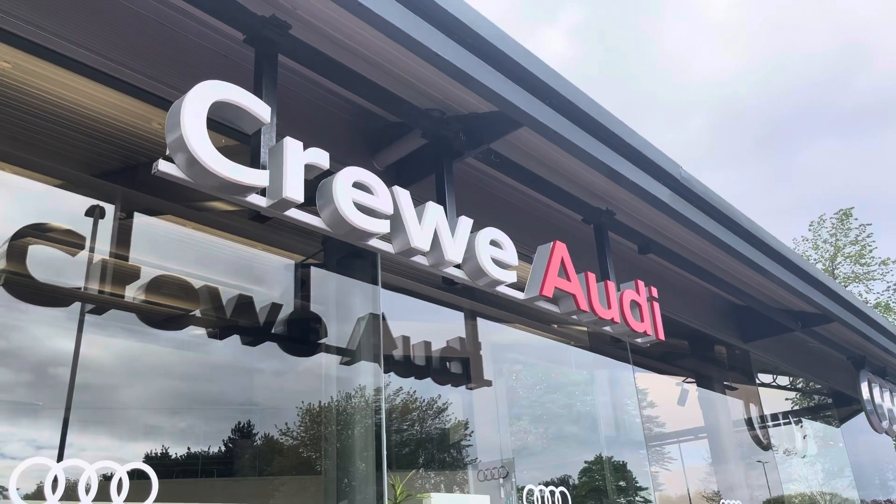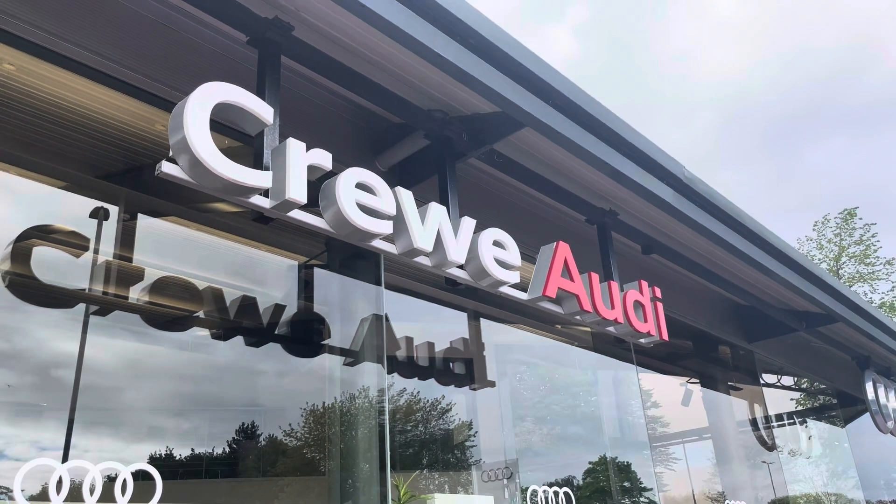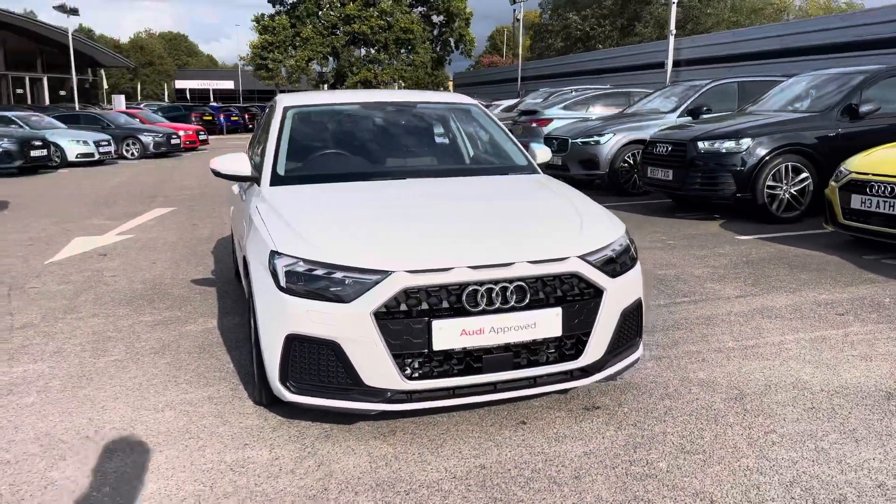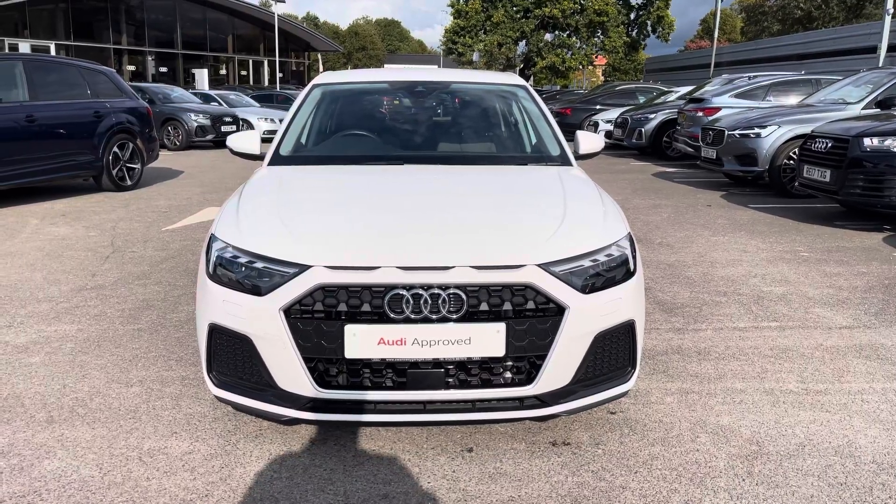Hello, my name is Jake, welcome to Crew Audi. Today I'll be taking you around this approved used Audi, starting off with this Audi A1 Sportback Sport 30 TFSI in a shell white solid finish.